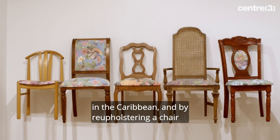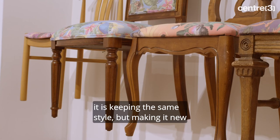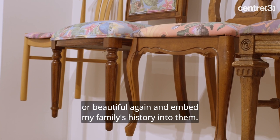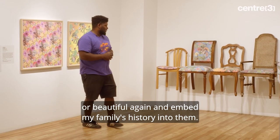By reupholstering a chair, it is keeping the same style but making it new or beautiful again, and embedding my family's history into them.